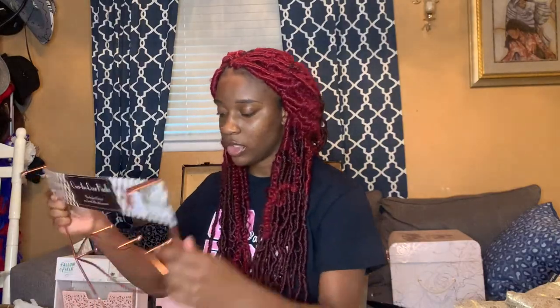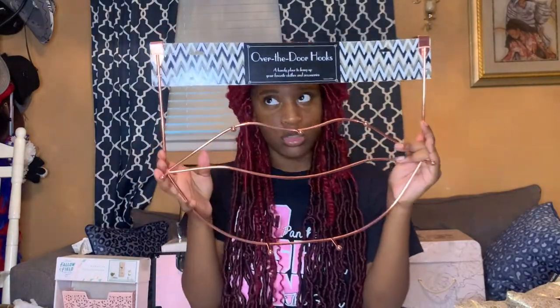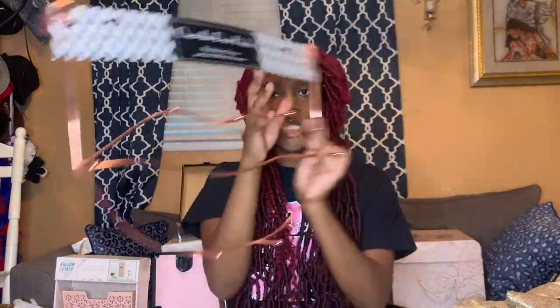I got this little lips rack — it's so freaking cute. I got it from Ross and it was six dollars.